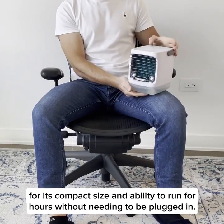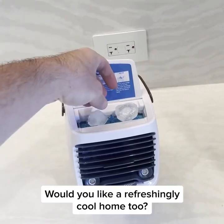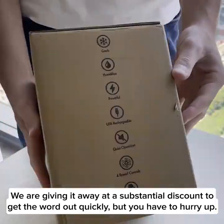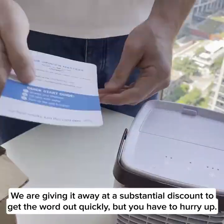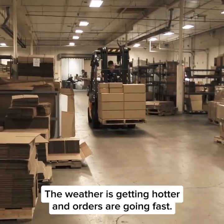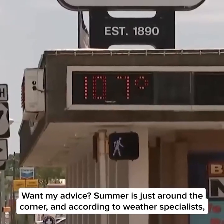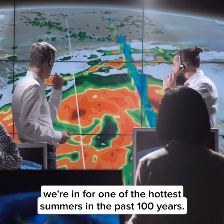The Chill Well is bringing cool fresh air to people all around the world from all walks of life, for its compact size and ability to run for hours without needing to be plugged in. We are giving it away at a substantial discount to get the word out quickly, but you have to hurry — the weather is getting hotter and orders are going fast.